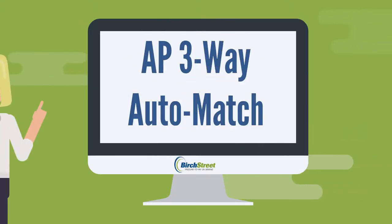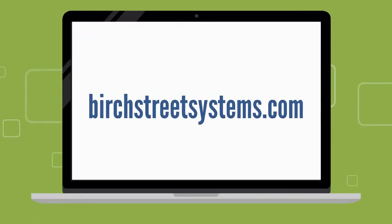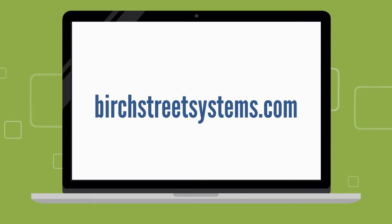Discover how Birch Street Systems accounts payable 3-way auto match can save you valuable money and time. To request a demonstration, visit BirchStreetSystems.com.